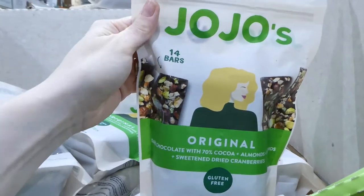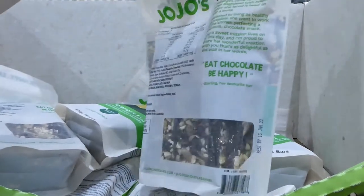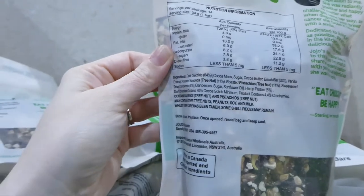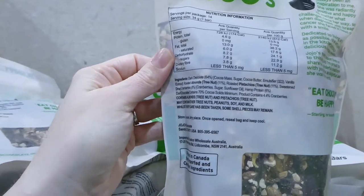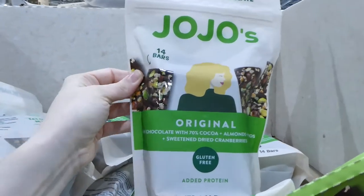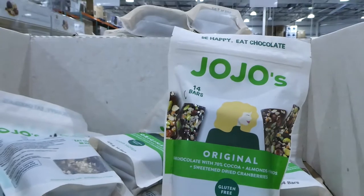Costco has Jojo's chocolate nut bars — you get 14 of them at 34 grams per bar. They've got chocolate and cocoa mass but no actual milk, so from what I can see in the ingredients there are no animal products whatsoever. There's roasted almonds, pistachios and sweetened cranberries. It does say it could contain soy and milk, but these would qualify for a vegan or vegetarian product. It's nice because you don't always see chocolate sweets that are vegan, and these are $16.98 for the pack.